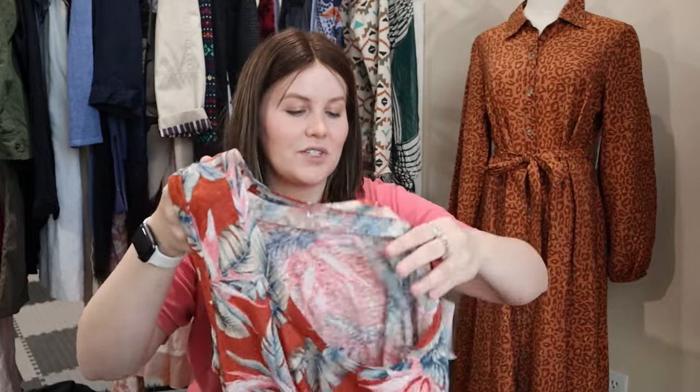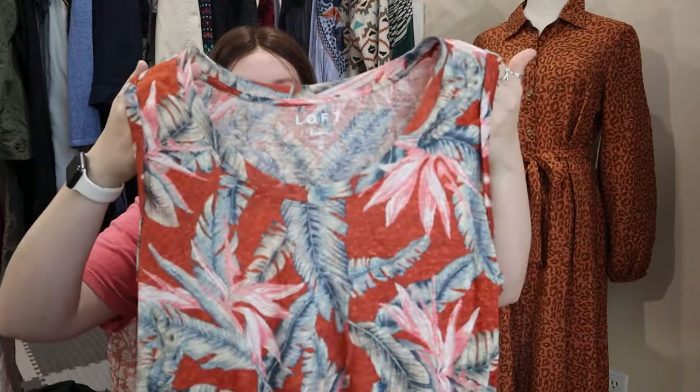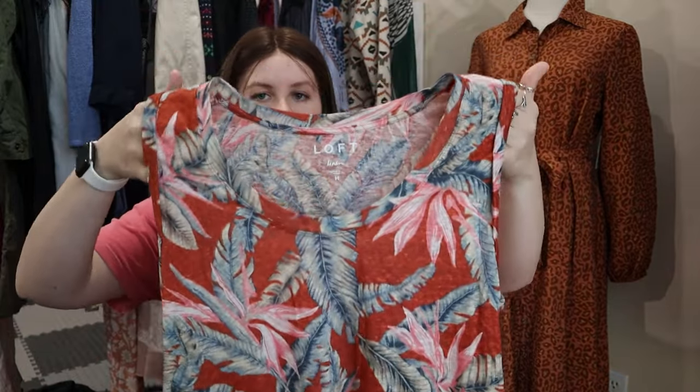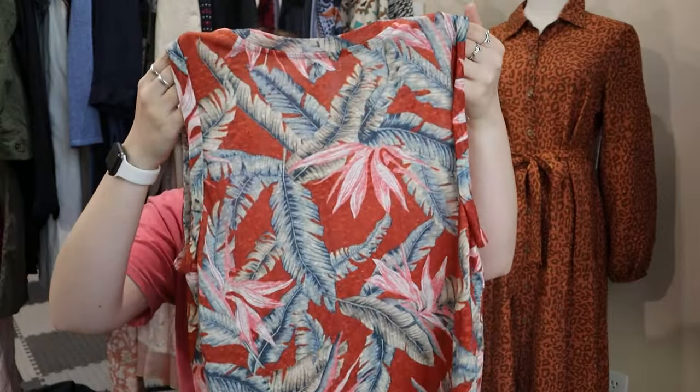This one I probably won't get $28 for. I picked it up primarily because it was new with tags and 100% linen, but it is just a Loft, very basic kind of sleeveless top. Still, 100% linen and new with tags made it worth grabbing.